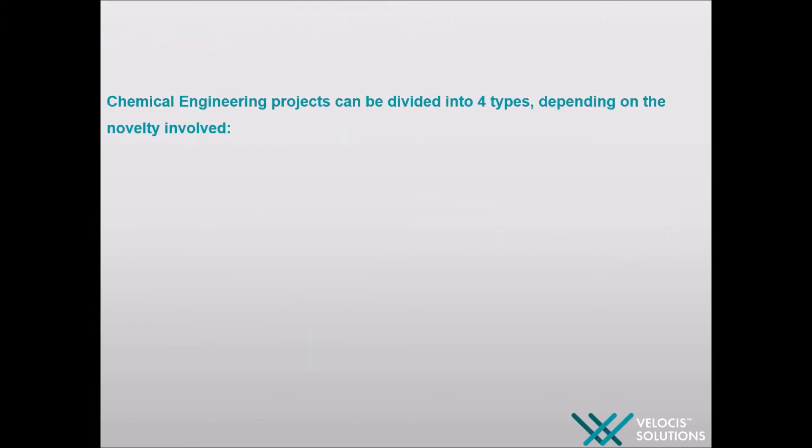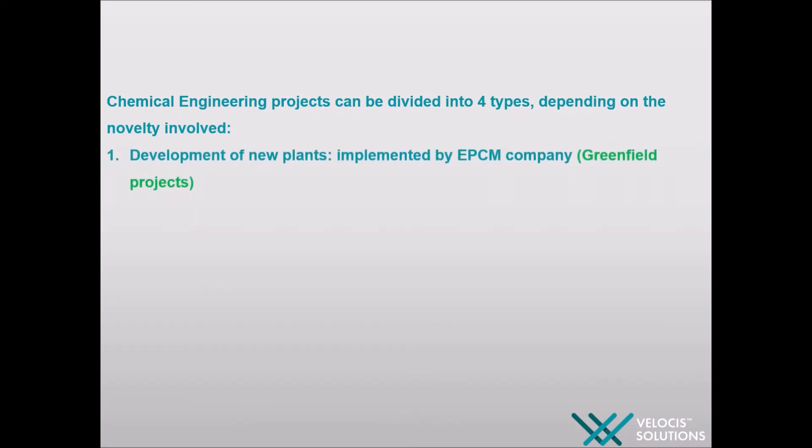Chemical engineering projects can be divided into four types depending on the novelty involved. First, greenfield projects. Greenfield is a design of a plant or terminal from scratch. EIS, Absheron, Karabakh, Umid and Baabek can be shown as examples of existing greenfield projects in Azerbaijan.